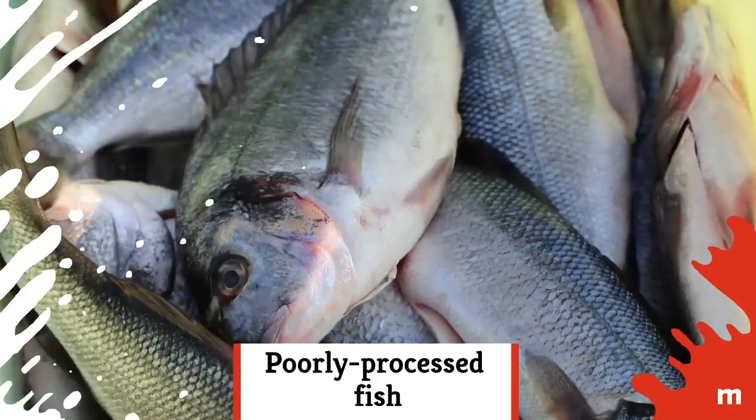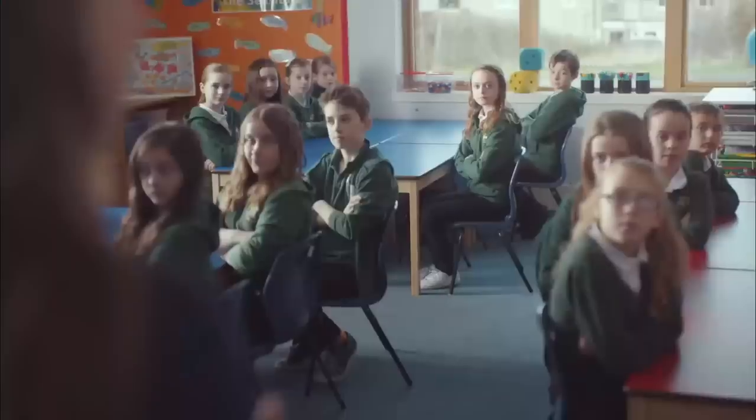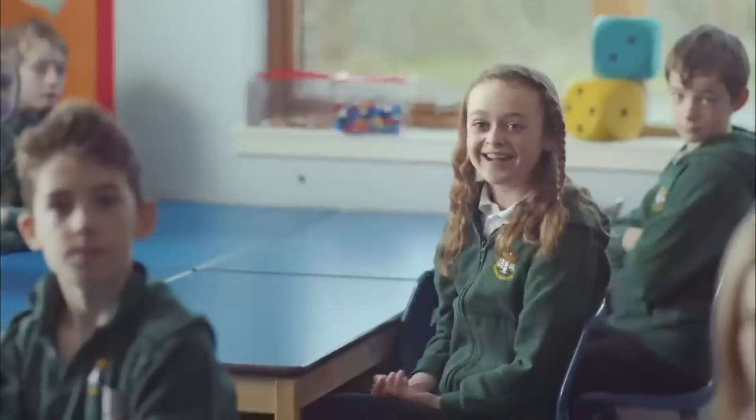Poorly processed fish: Can anyone tell me where fish come from? Yes — Aldi!